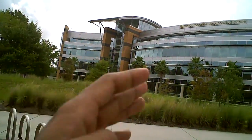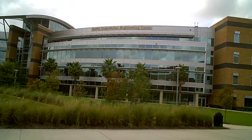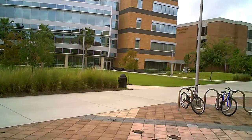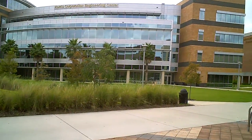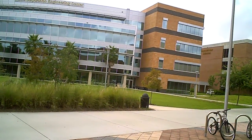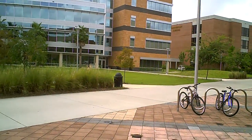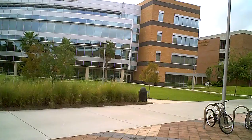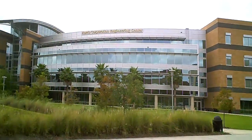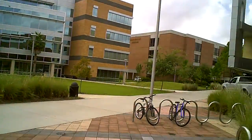Just adjacent to it you can see Harris Engineering Corporation Engineering Center, where most of the seminars, conferences, and engineering department activities will be held. This is the place where your electrical and computer science classes or the professors you will be dealing with — most of them are there. It's also known as Engineering 3.